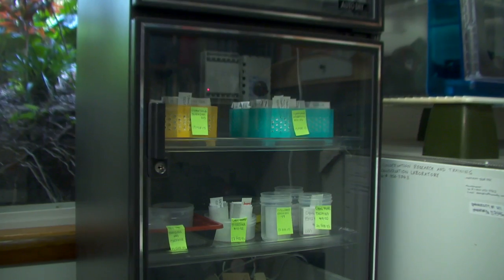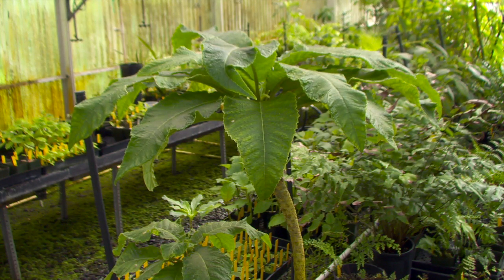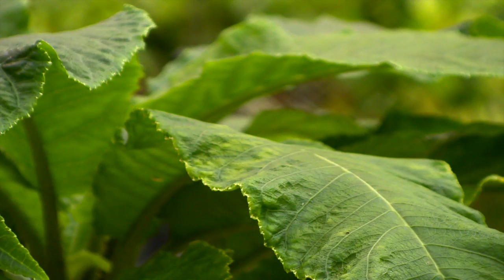The lab stores close to 10 million seeds, representing over 550 different species, or about 40 percent of Hawai'i's native plants. A lot of these species are endemic to Hawai'i — they evolved here in isolation over millions of years, so they're unique organisms found nowhere else.